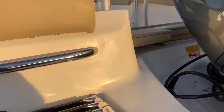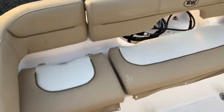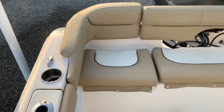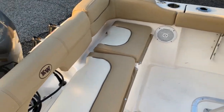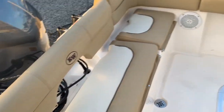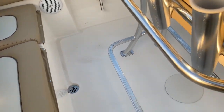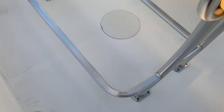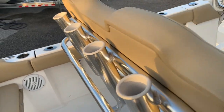One of my favorite features of the Key West FS series is the full-length bench seating in the back — great for cruising and entertaining. You still get a decent amount of space in the cockpit back here, and there's plenty of room for a big cooler tucked up underneath the leaning post. There are also rocket launchers back here.